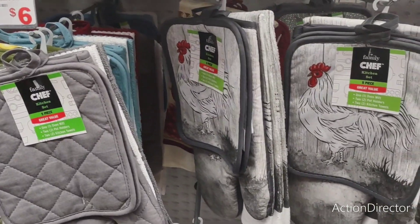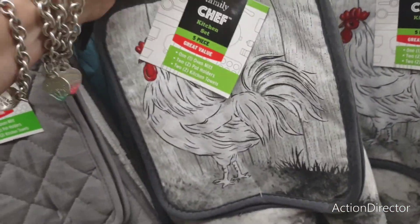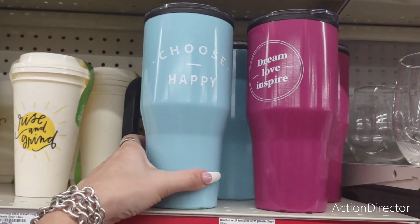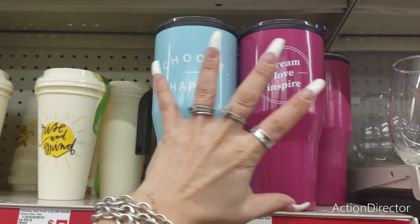So this Family Dollar — I keep saying Family Dollar Tree — this Family Dollar does have some cute stuff that I have not seen at my local one. Cool double insulated tumblers — $5. Choose happy. Dream, love, inspire. Very colorful, very nice.